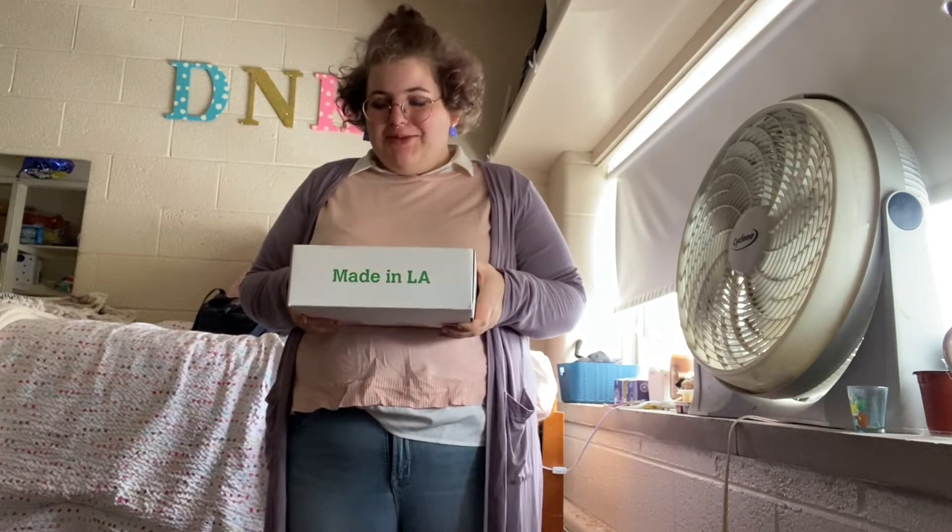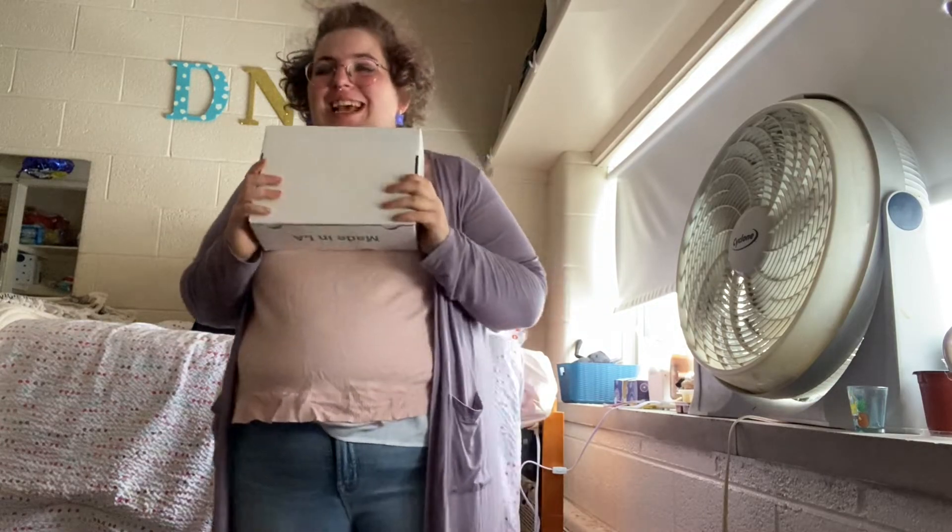I literally have like 20 minutes to record this. So I ordered all the Animal Crossing makeup when it launched because I'm insane. I wanted to do an unboxing and also review with 20 minutes until I have to go to class.